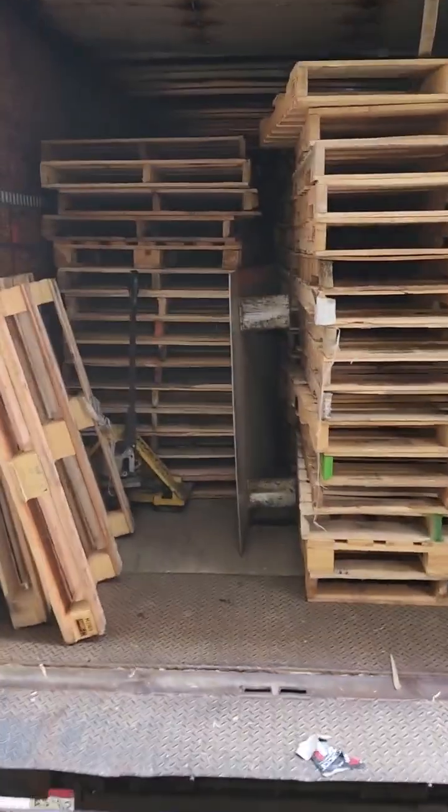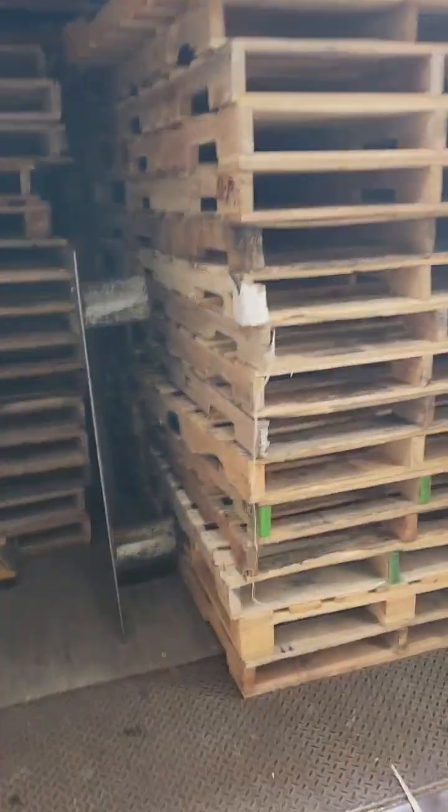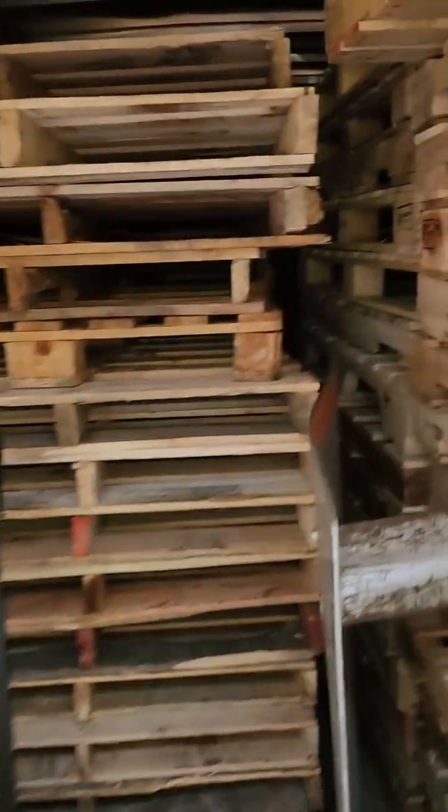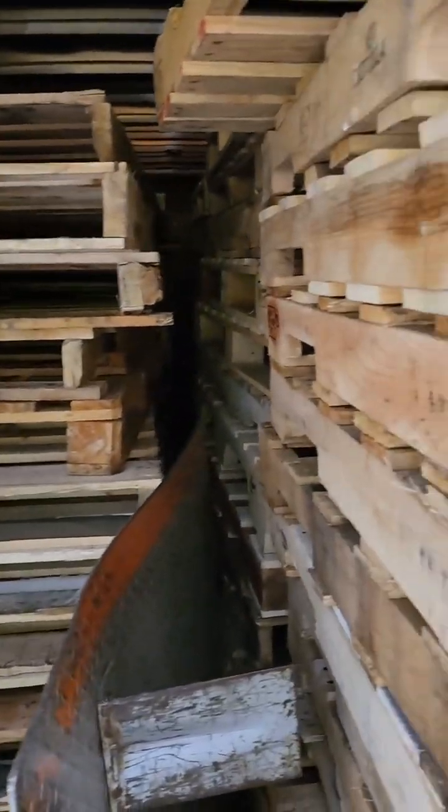The pallets that were taken by the other truck — we loaded them into the other truck and now we have to sort them here. There are pallets from the freezer because it was a frozen company. It has a temperature of minus 40 in the fridge.